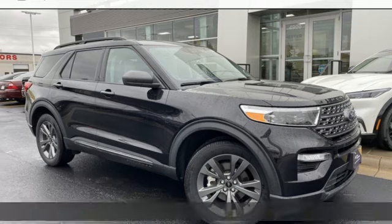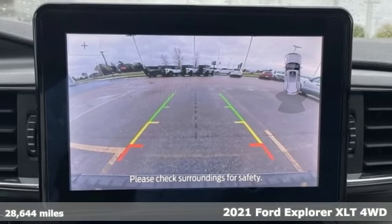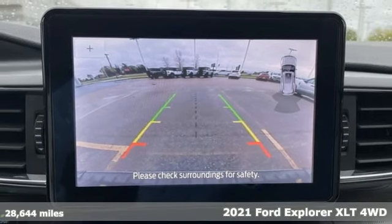It's a 2021 Ford Explorer. Built on tradition, built to last, Ford. And it comes with all the amenities you need.